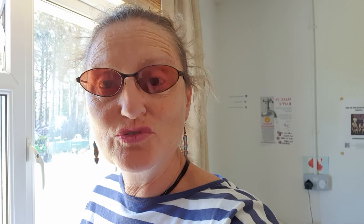So one way to keep yourself cool is to utilise some stuff you've already got. In here, in one of those recycled takeaway containers, is just plain water.